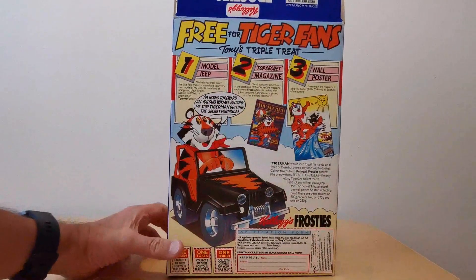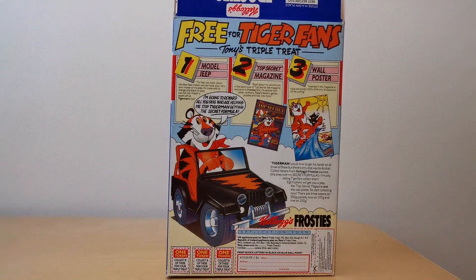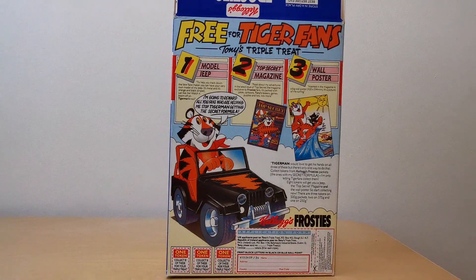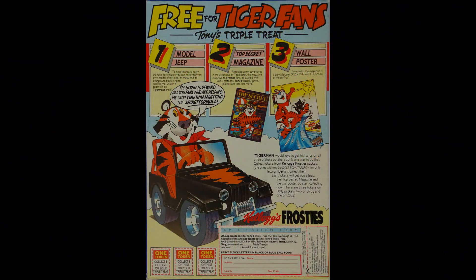On the back you've got information about what is actually this Triple Treat. So firstly you obviously get the model Jeep. Secondly there's a magazine that gets issued as well, and there were a series of those issued over the years. Thirdly you get a wall poster as well. And to get all of this you had to collect eight tokens — you'll see there's three in the bottom left hand corner there.